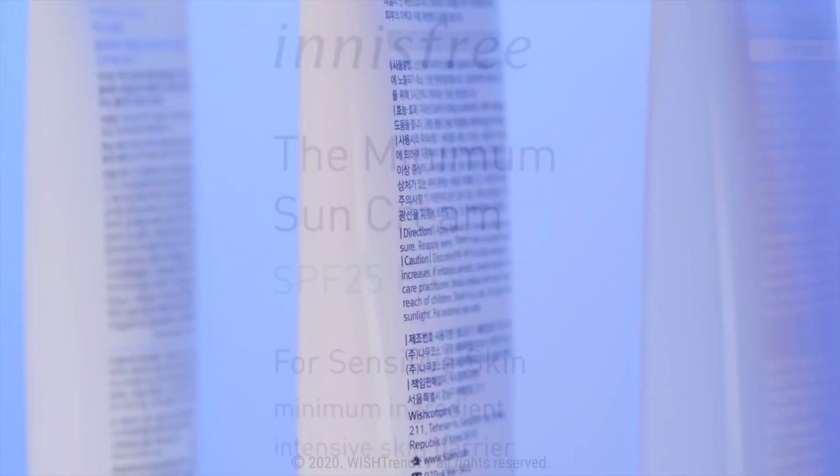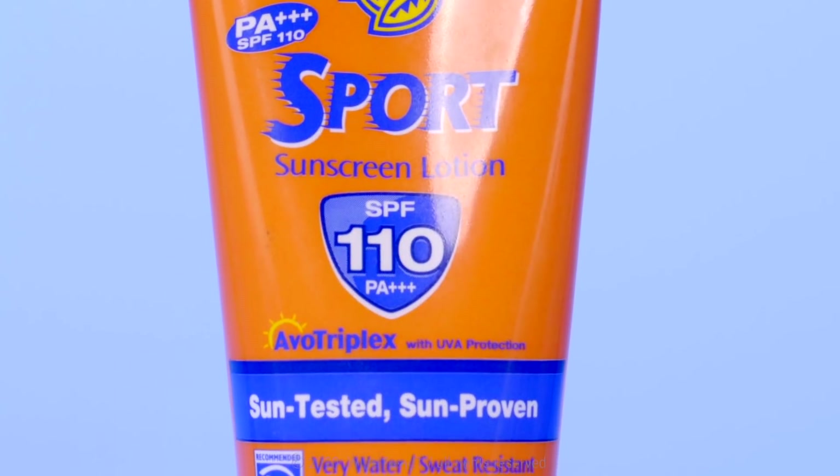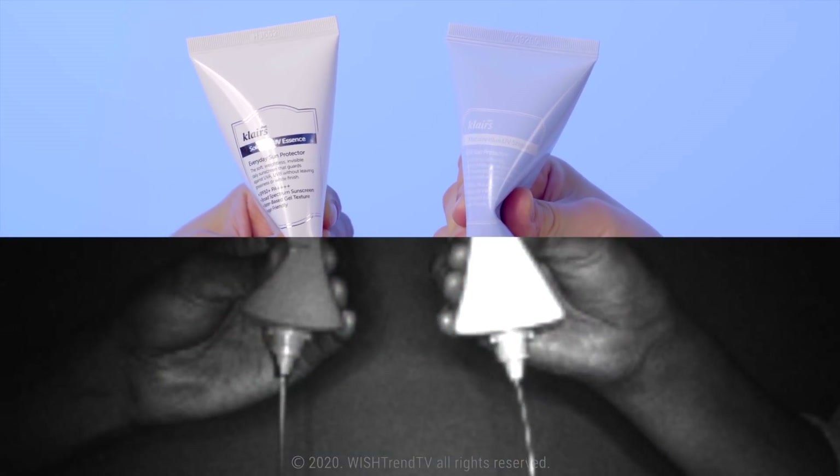The numbers on sunscreens — 25, 45, 50, and 110. Is SPF 100 double the effect of SPF 50? Sunscreen with UV camera. Whoa!